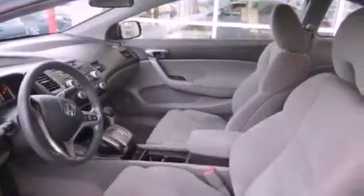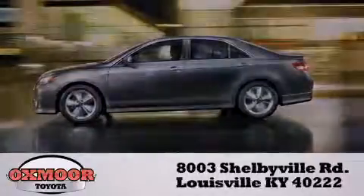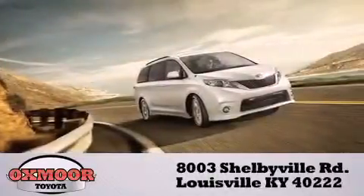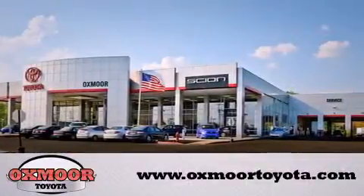We invite you to contact us today to learn more about this vehicle. Oxmoor Toyota is conveniently located at 8003 Shelbyville Road. Visit our website and view our entire inventory online at www.oxmoortoyota.com.